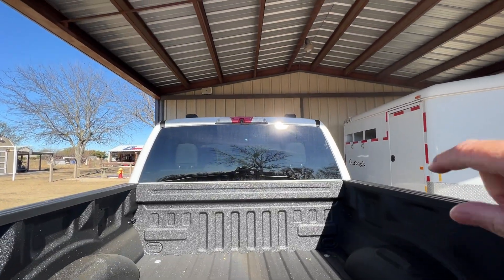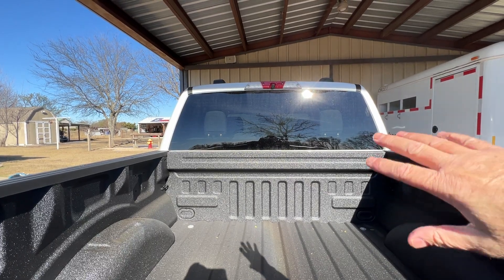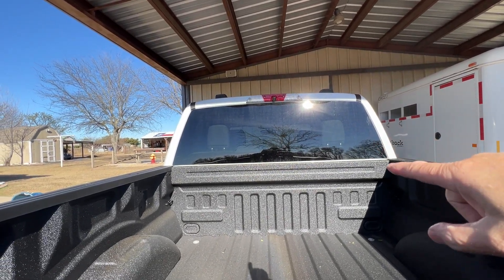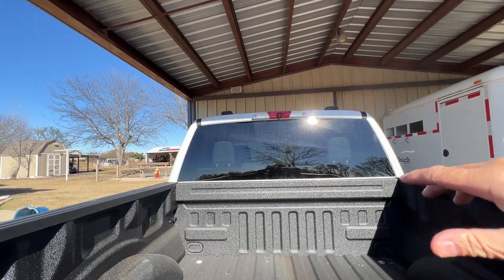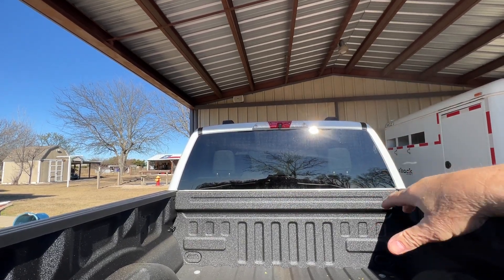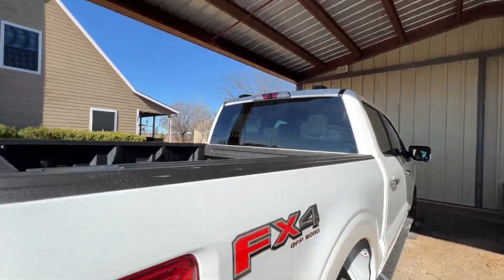It doesn't have a rear sliding window. I liked the Toyota because the whole back window rolled down. I didn't use it much, but when I did it was nice — if I had to stick something long in, I could poke it out the back. A lot of them just make noise and leak anyway. Ford does have a little side window that's automatic — you can open and close it automatically, and that's an option.